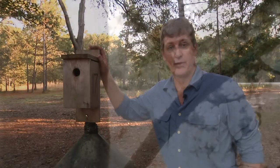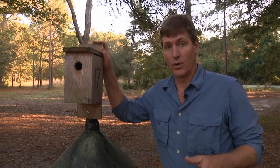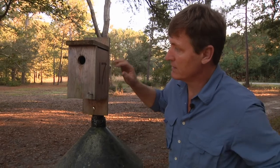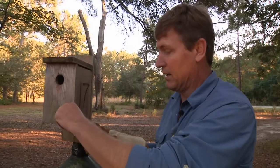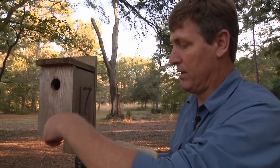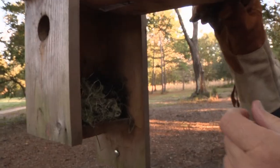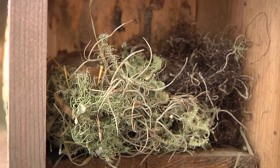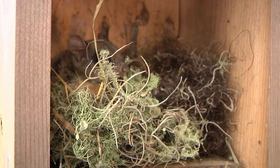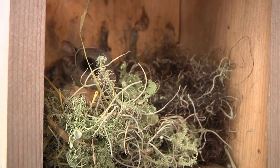This looks like a great place to find one of the really secretive mammals of the Lowcountry — we're looking for flying squirrels. I want to look inside this box and see if there's anything in it. I'm going to put a glove on because these things bite really, really hard. Sure enough, if you look in the back right there, you can see there is definitely a flying squirrel in it, with lichens and mosses — so this is a nest. It looks like there's babies in here too!